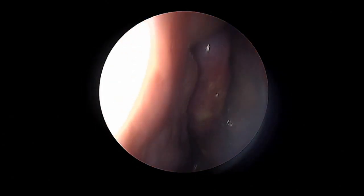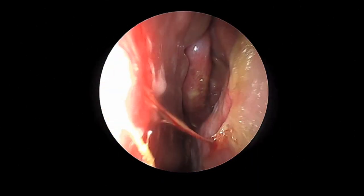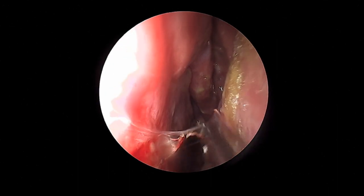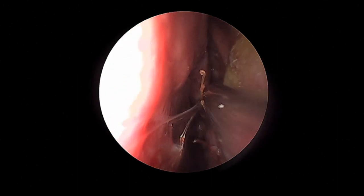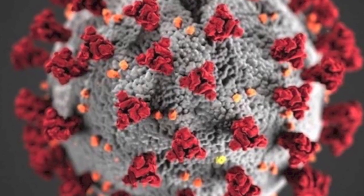This patient has a viral sinusitis. As opposed to this next patient — similar symptoms of five days — who has discolored mucus, green mucus, inflamed mucosa, and bloody mucus. This patient has a bacterial infection and requires oral antibiotics.